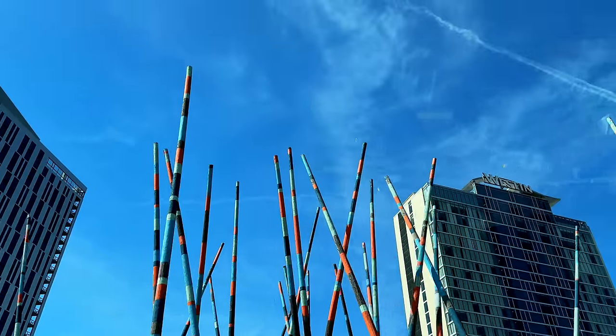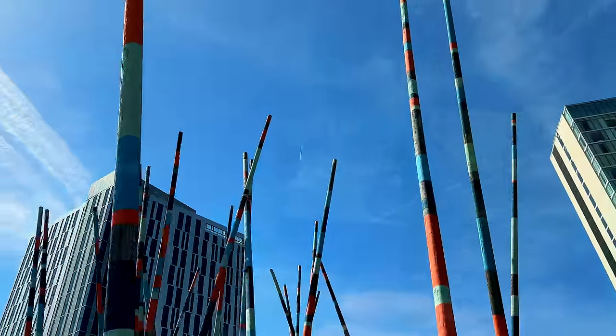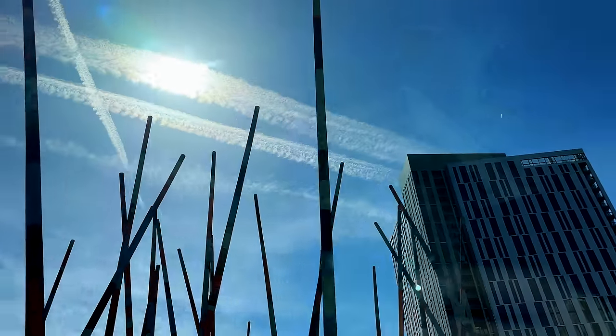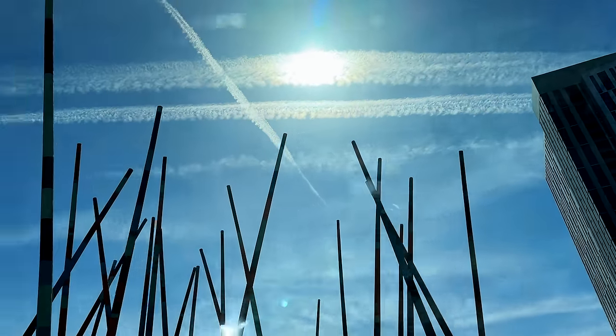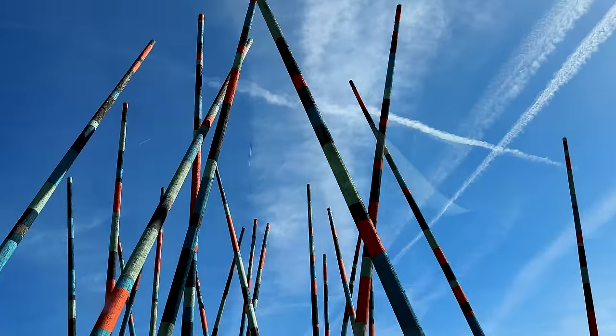I've been driving around these weird poles for years, so I finally decided to find out what they are. It's called the Nashville Sticks Sculpture, designed by renowned public street artist Christian Moeller. The poles are made entirely of red cedar wood. The 70-foot tall art piece is made up of 27 wooden poles, which vary in tilt from 0 to 15 degrees.